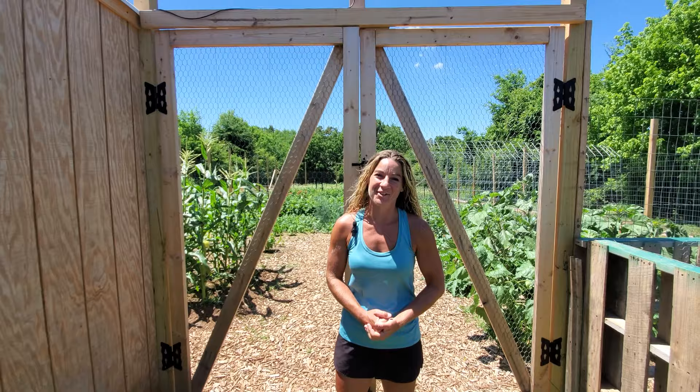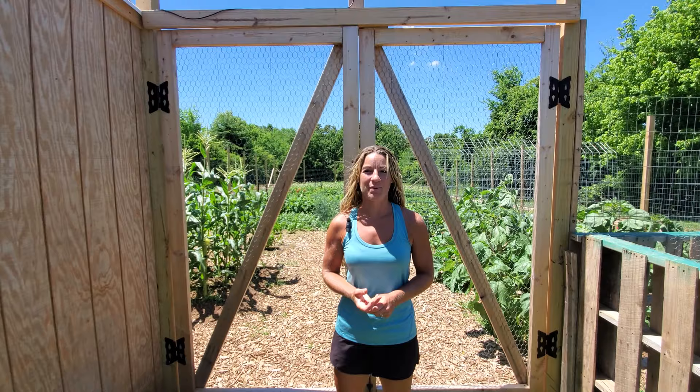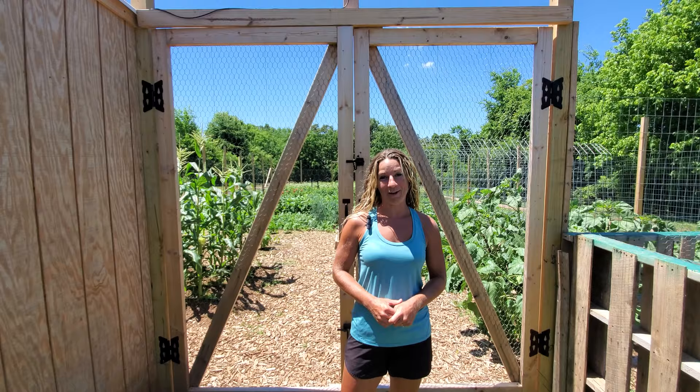Welcome back everyone to Meadowgreen Homesteading. I'm so excited to show you all the progress that our organic garden has made. Over the past four weeks there has been so much growth and we have started harvesting, preserving, and eating from our garden. Let me take you inside and show you.